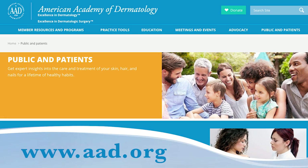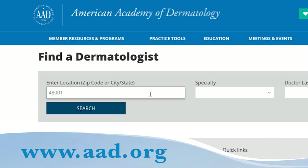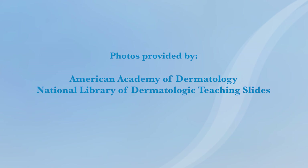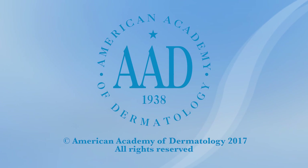To learn more about ringworm or find a dermatologist in your area, visit aad.org.